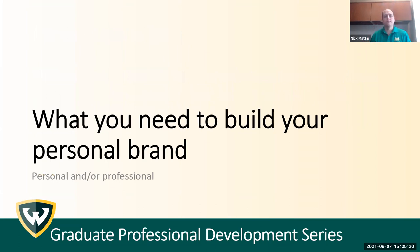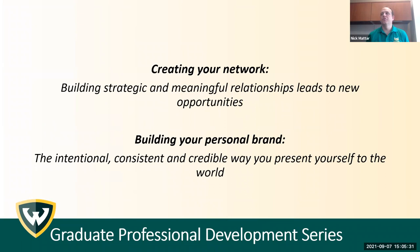This is all about branding on social media, specifically LinkedIn. Before we get into LinkedIn and posting, let's talk about what you actually need to build your personal brand. It's a two-fold equation. First, you have creating your network — building strategic and meaningful relationships that lead to new opportunities. And you also have building your personal brand: that is the intentional, consistent, and credible way that you show yourself to the world, and in this case, online.